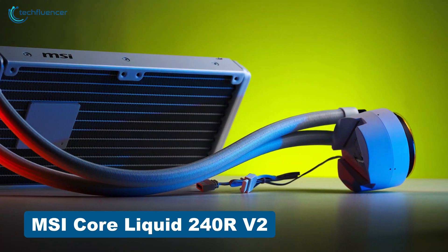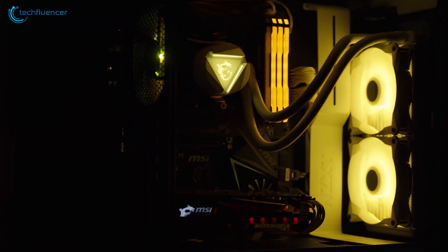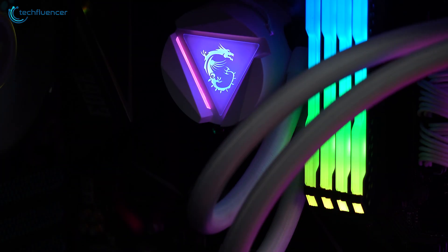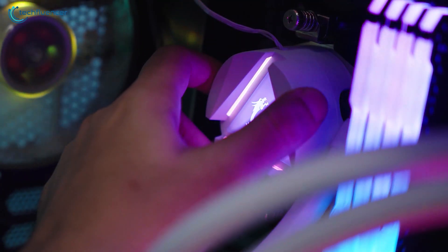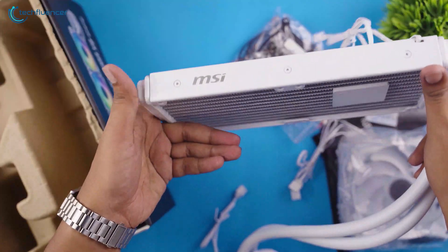Let's start off with the MSI Core Liquid 240R V2. From performance to its design, this is a really great CPU cooler for your new Ryzen 9 7950X. It has a sleek LED cooling block with the MSI logo in the middle, which looks absolutely fantastic, and this block head can be rotated around 270 degrees just the way you wish.